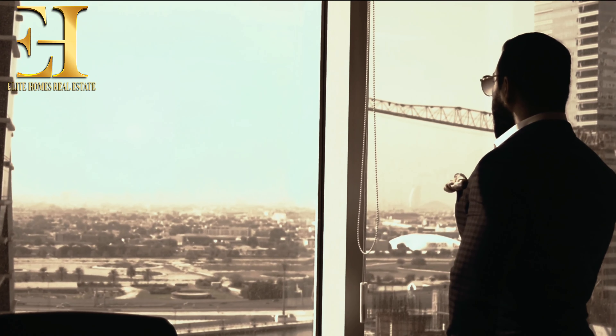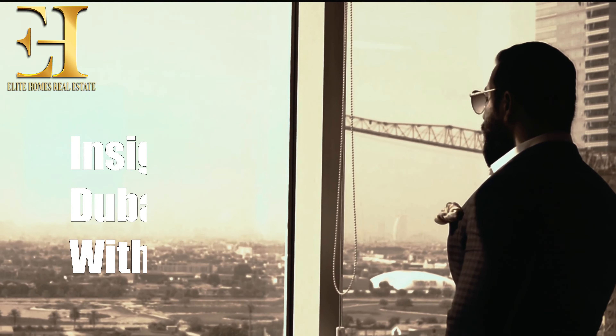Hello everyone, this is Zeeshan from Elite Homes Real Estate. Today I'm going to talk about the UAE 10-year residency golden visa — what are the steps to be taken, what are the documents required, how much time it will take to get a UAE golden visa, and what is the cost, which is the most important thing.